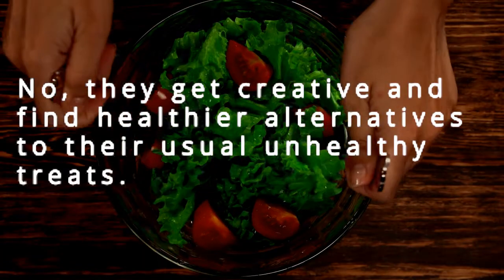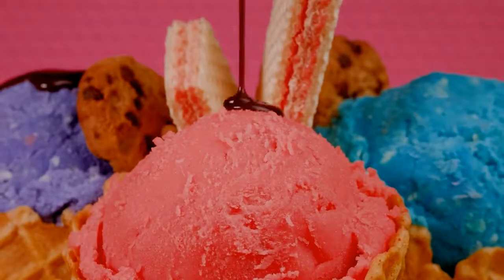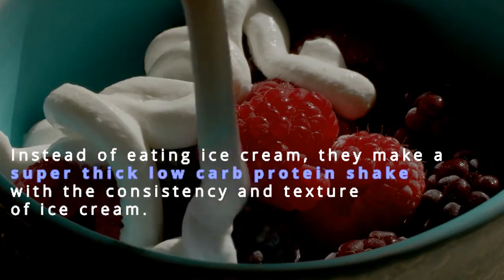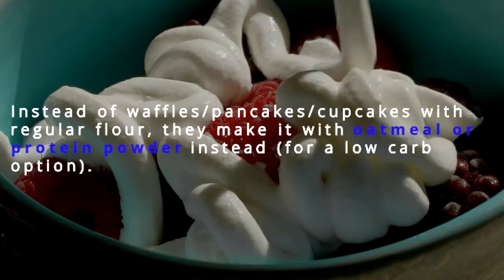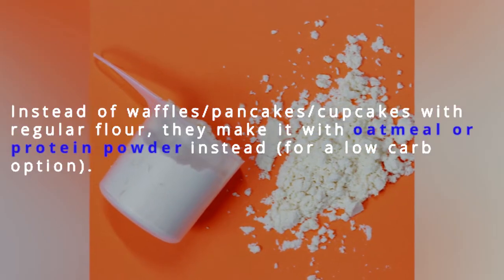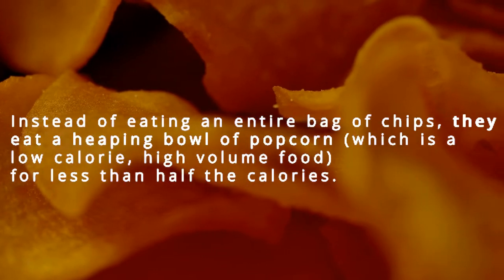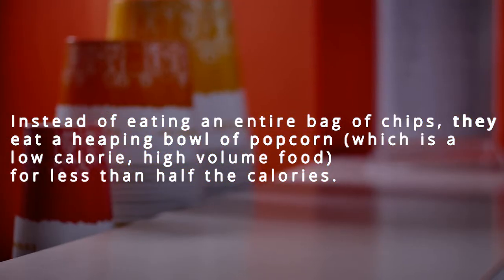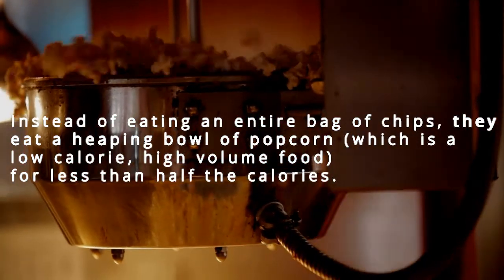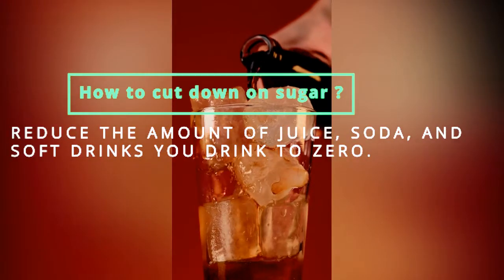Instead, they find healthier alternatives. Instead of ice cream, they make a super thick low carb protein shake with the consistency and texture of ice cream. Instead of waffles, pancakes, or cupcakes with regular flour, they make it with oatmeal or protein powder for a low carb option. Instead of an entire bag of chips, they eat a heaping bowl of popcorn — a low calorie, high volume food for less than half the calories.